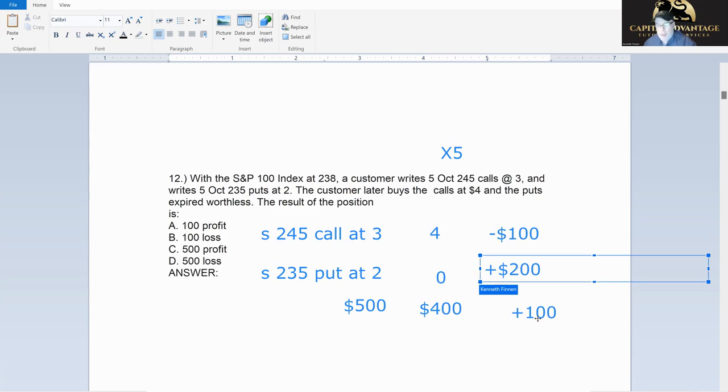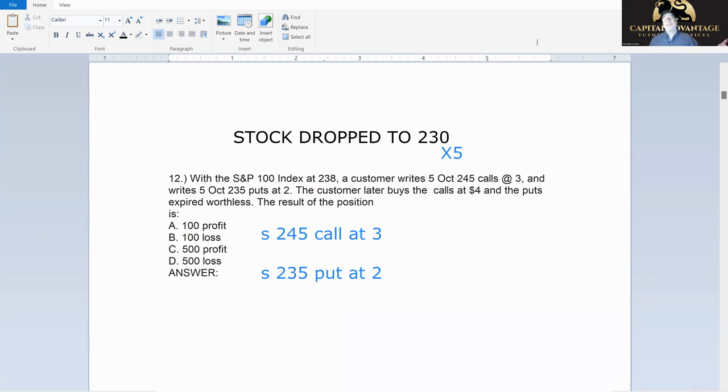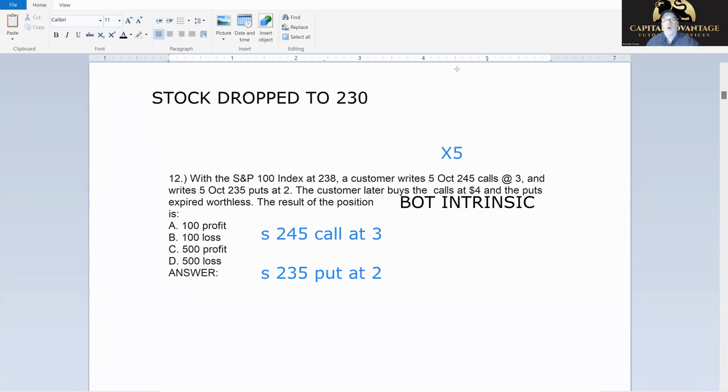Now let's throw in the intrinsic curve. The stock dropped to 230 and then we covered — bought back — at intrinsic. Remember: intrinsic is the amount the option is in the money. Let's work through each one. The 245 call with stock at 230 — that's out of the money, so it has zero intrinsic. I bought it back for nothing.